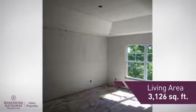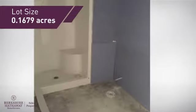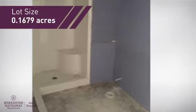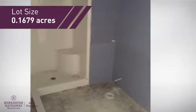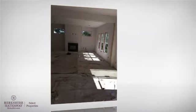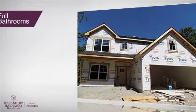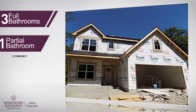Featuring over 3,100 square feet of space, this home gives you a spacious layout to play host or kick back and relax after a long day. Inside you'll find five bedrooms, so everyone has a private space to come home to, as well as three full bathrooms and one partial bathroom.